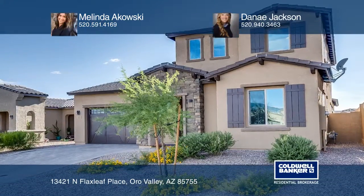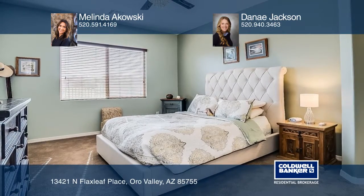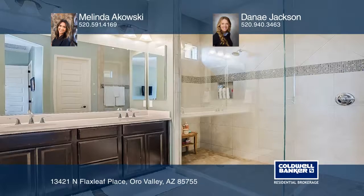This beautiful Centerpoint Vistozo home features a downstairs master and an ensuite bath with a spa shower, dual vanity and walk-in closet, and an additional downstairs guest bedroom and full bath.